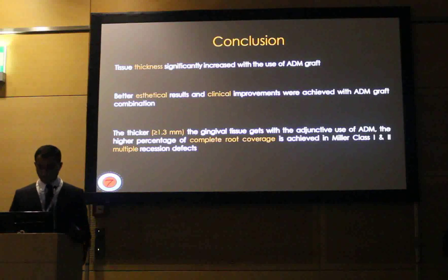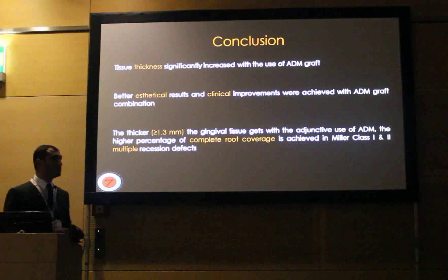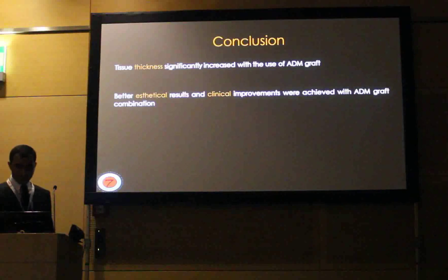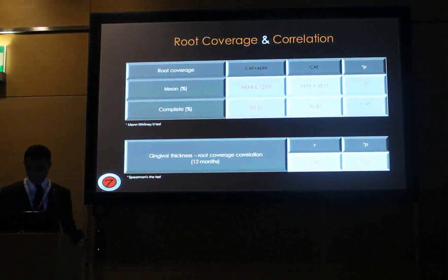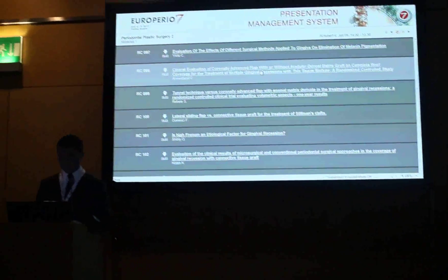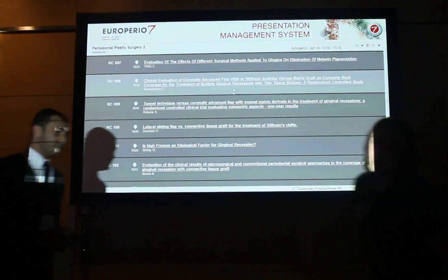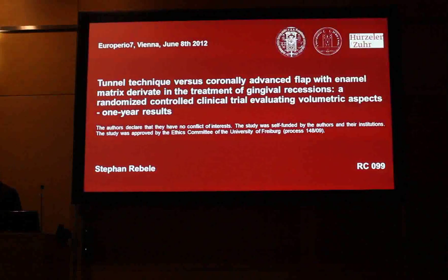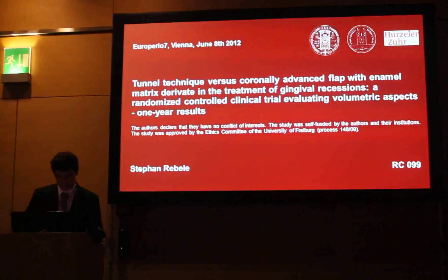Okay, thank you very much. Another comment — you have achieved very good results even with the coronally advanced flap alone, treating multiple gingival recessions in thin biotype, which is a really good achievement. Thank you for your presentation. I would like to announce the following presentation: I would like to call Dr. Rebele from Munich, Germany, to present the tunnel technique versus coronally advanced flap with enamel matrix derivative. Thank you.